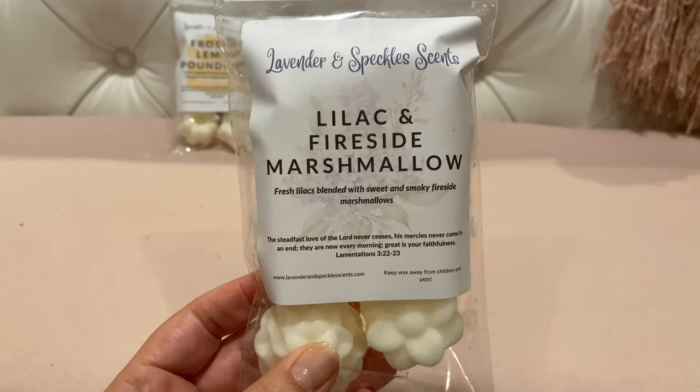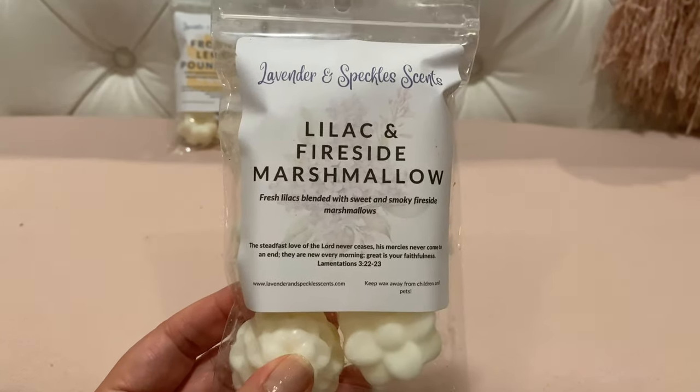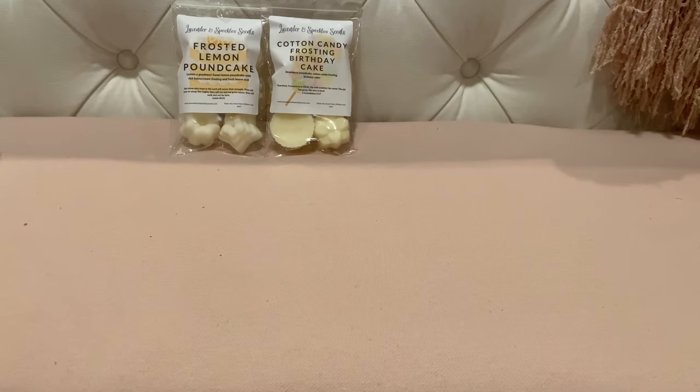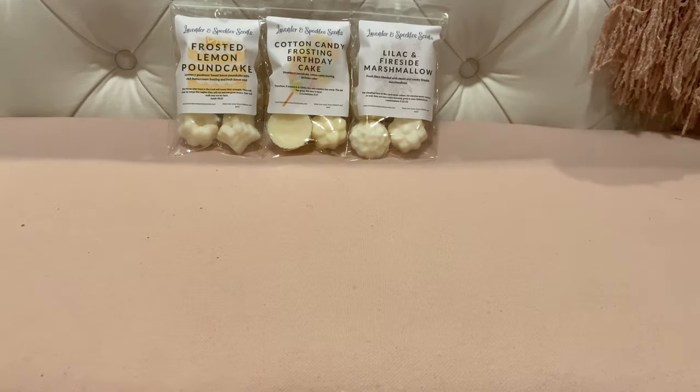This next one is Lilac and Fireside Marshmallow — fresh lilacs blended with sweet and smoky fireside marshmallows. Generally I'm not a floral person, but if there's a little floral with some bakery that's okay. This is really pretty — the lilac is floral but not overly floral, and you get a little bit of sweetness from the fireside marshmallow. I don't really get the smoky fireside on cold, but it smells really good — just a very pretty sweetened-up lilac scent.